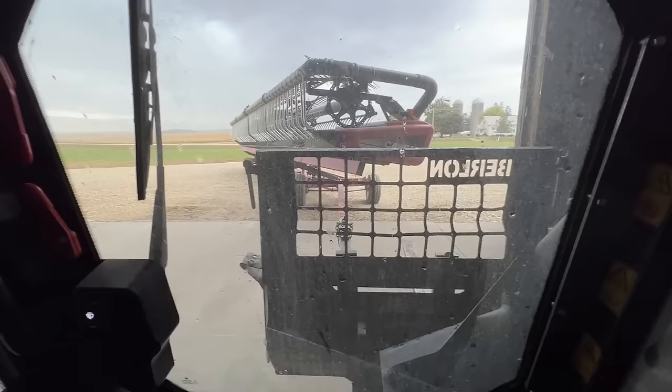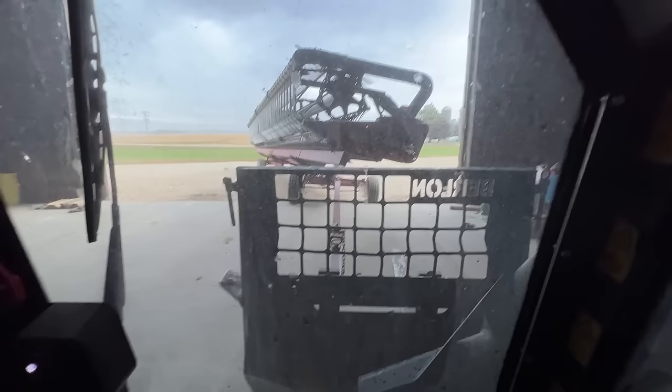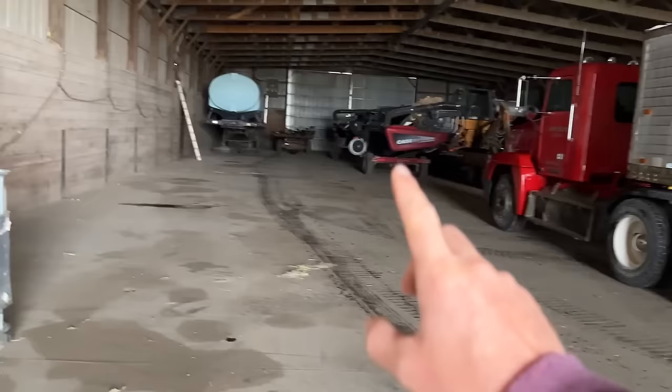We're going to have a big step coming up on that concrete — nice and easy. There we go. We're just doing a temporary pull-in; otherwise I would normally back this in, but for right now I just want to get it out of the rain. We have plenty of room in the shed. Got the bean head in, had some decking supplies sitting on that trailer — got that in, got the semi in. I guess we're just going to see what this weather does.